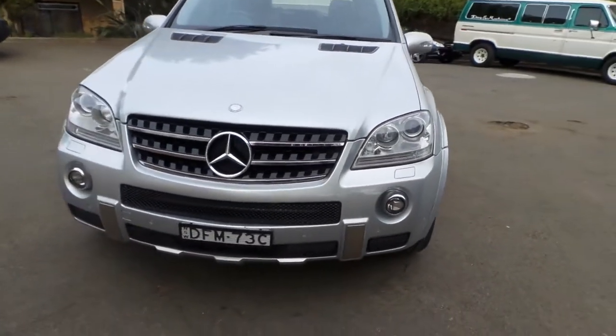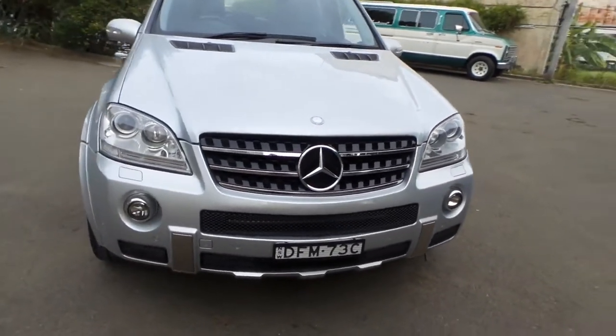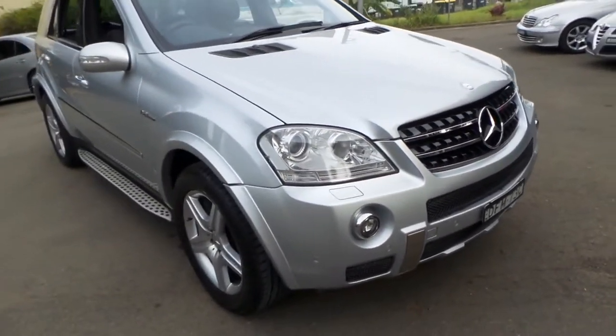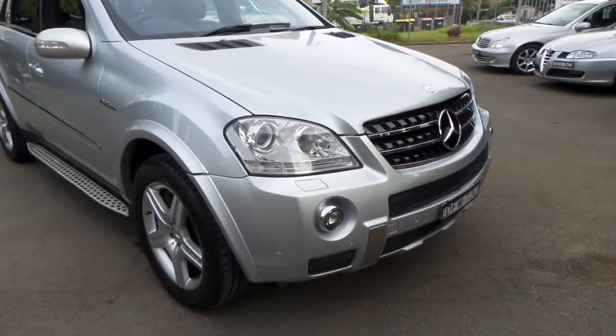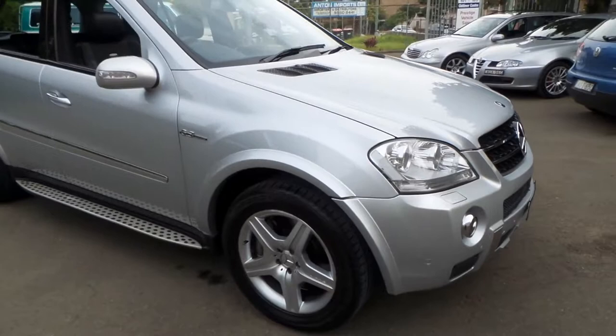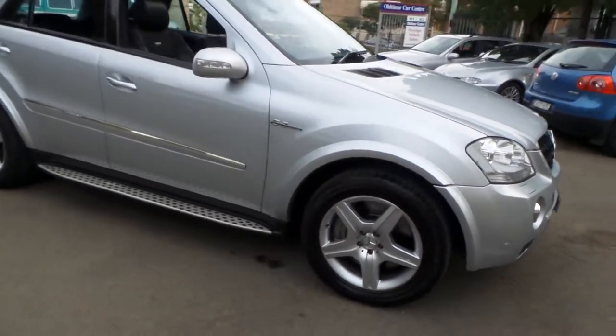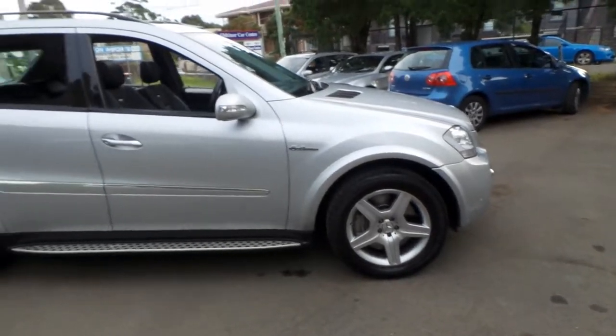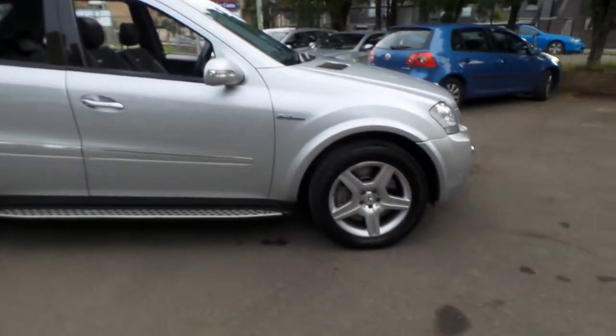The ML63 also came with this body kit and side-on lights. I think silver is probably one of the better colours to get because it always looks clean and crisp, whereas the dark blue and black coloured ML series tend to get dirty pretty easily — so this is great if you've got kids.